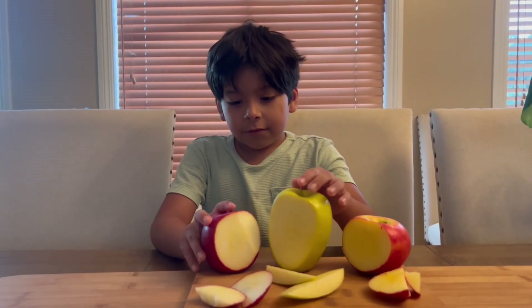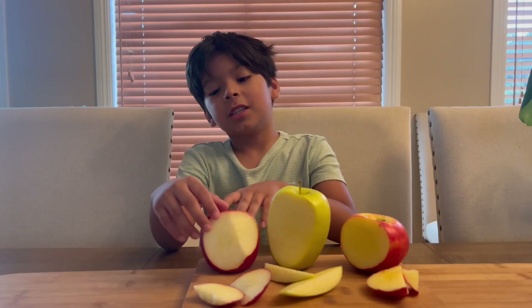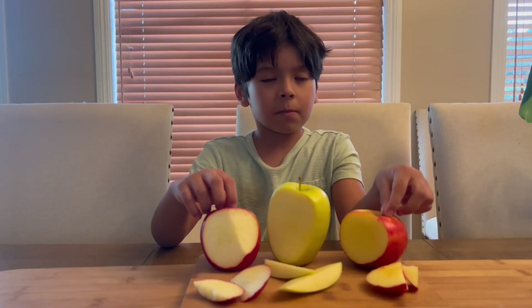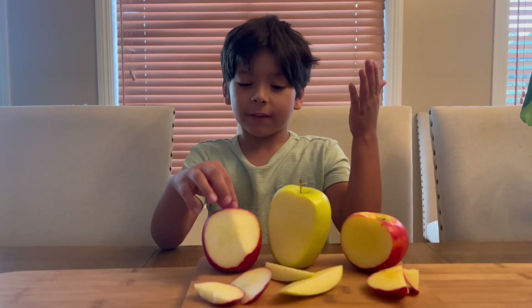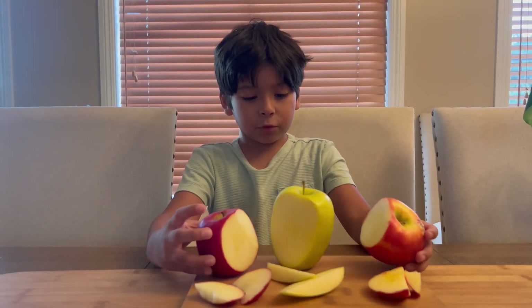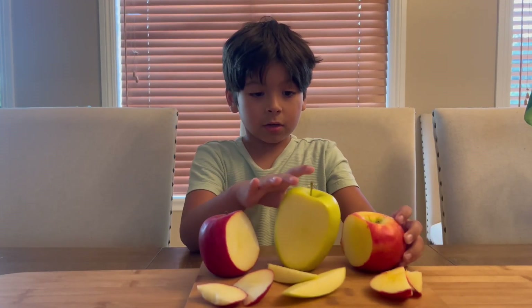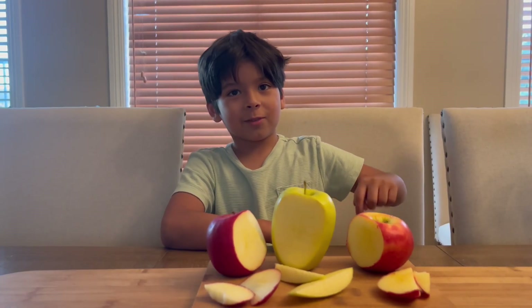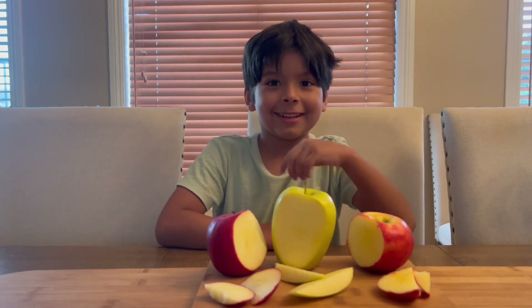So, if you happen to be interested in these apples, and you try any of them, tell me which one is your favorite — like the snapdragon, the sugar bee, or the lemonade — in the comments, right here. Bye!